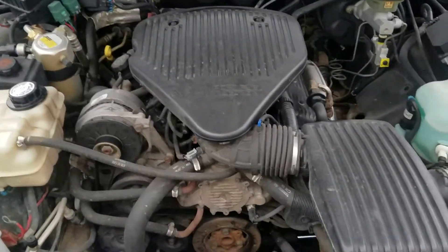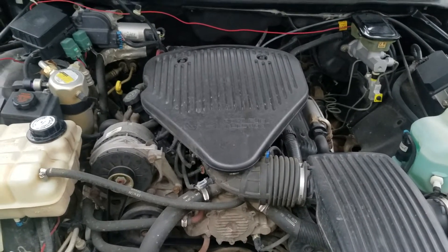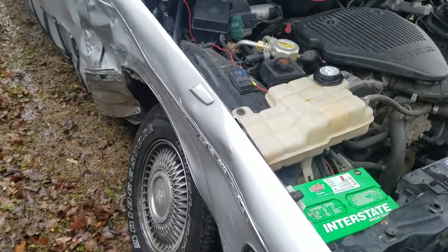Alright, 96 Cadillac Fleetwood. It's a Superior Hearse. Took a hit, so it's totaled.